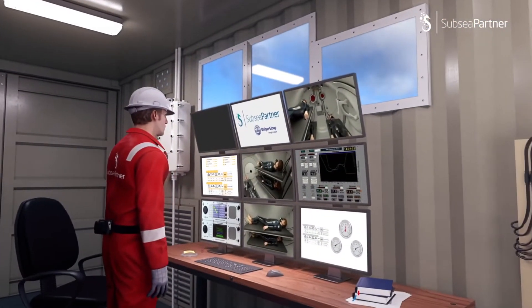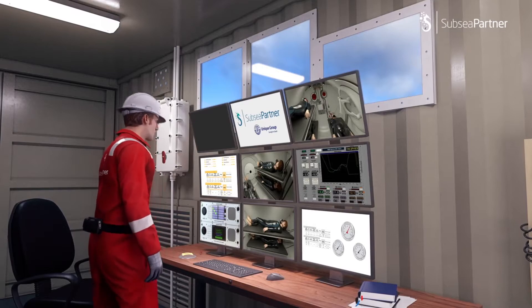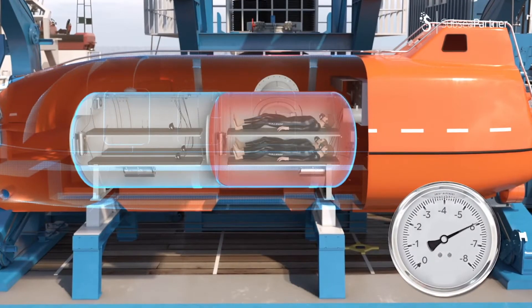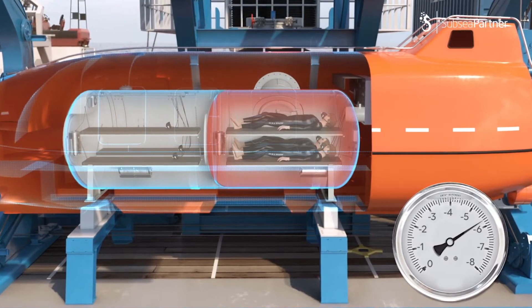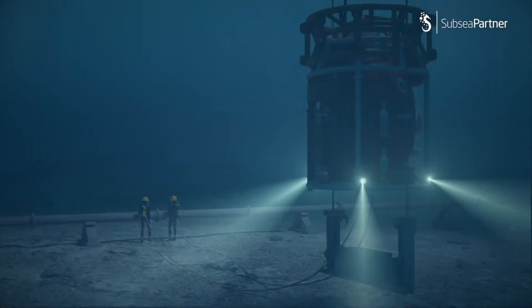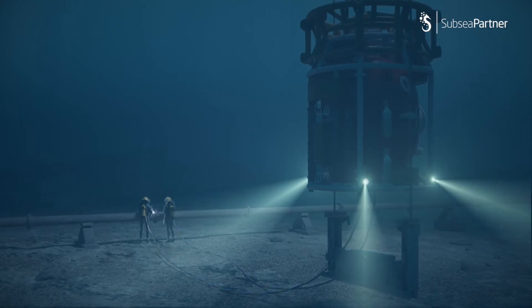At this point, CHAMPS is operating as a decompression chamber for Team 1. Vessel status lights indicate green and operations are running as planned. Team 2 are conducting tasks as per the dive supervisor's instructions.